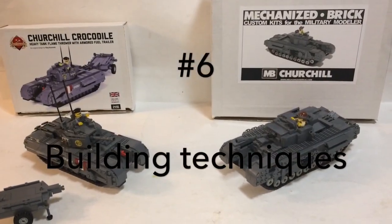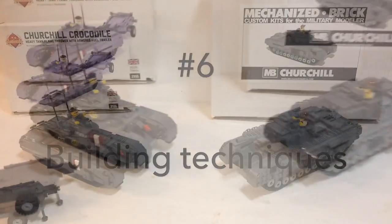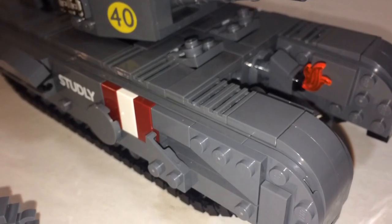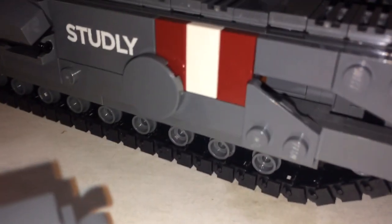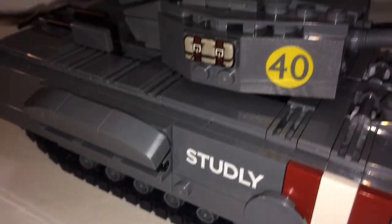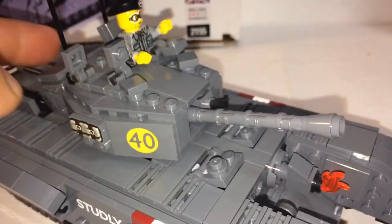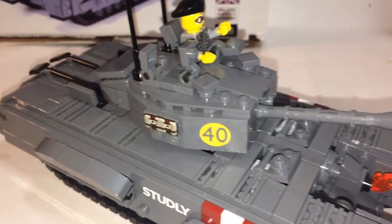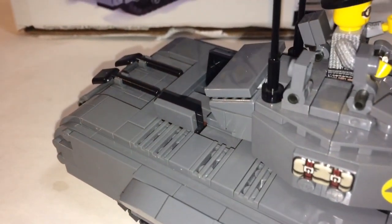Category number 6: Building Techniques. The Churchill tank's main body — the chassis — is built sideways, bricks not on top. You have these little stud pieces, wheels, and a few other techniques as well. So the whole thing is built sideways, but for the majority of it it's just studs on top.